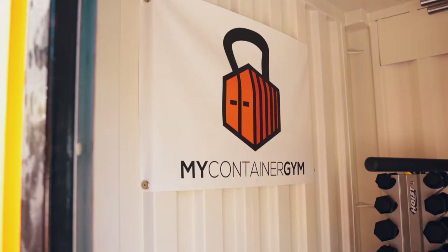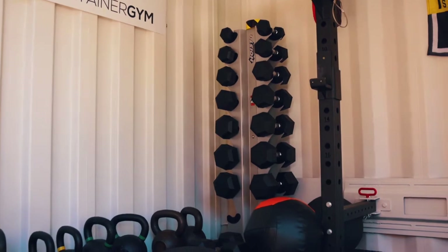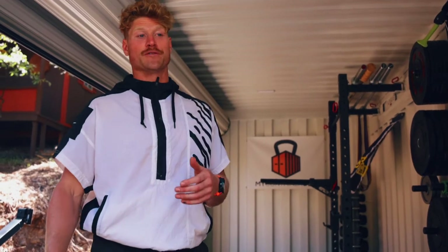So I ended up reaching out to a company called My Container Gym and we made a deal where they were going to send me one of these things so I could train my absolute hardest to go to national championships in June. I want to show you guys what the experience is like because I think it could be helpful for you.